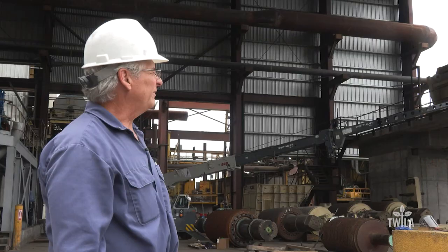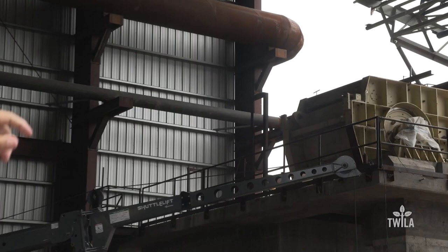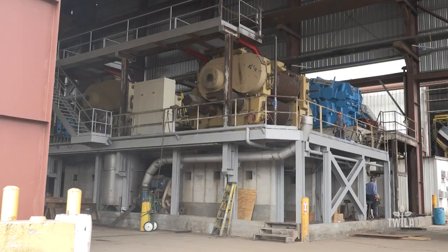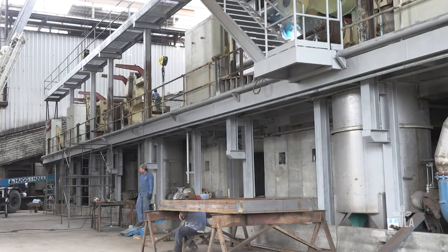The cane first arrives at the factory and ends up in the yard or in trailers, and it'll enter the factory through the cane belt system we have in the background. The cane flows from the right to the left. It'll enter the shredder, which is not yet complete.